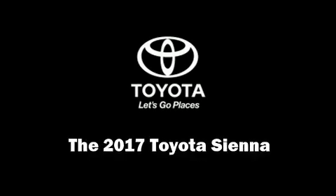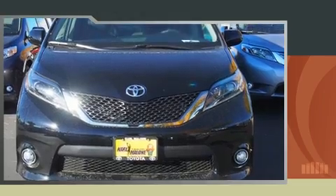Climb inside the 2017 Toyota Sienna. This eight-passenger van provides a satisfying ride for all passengers.